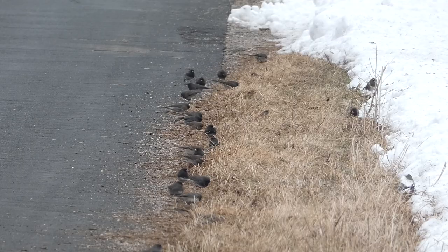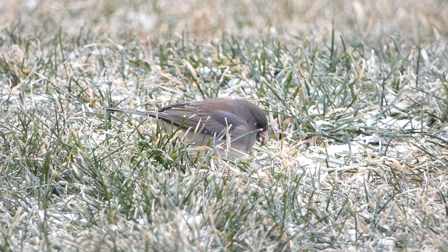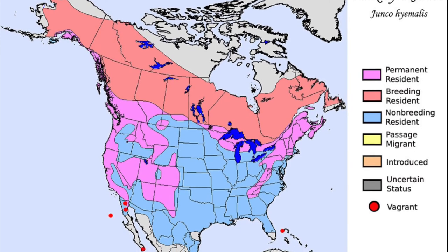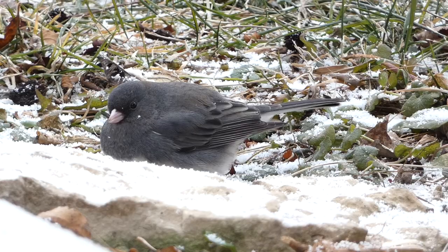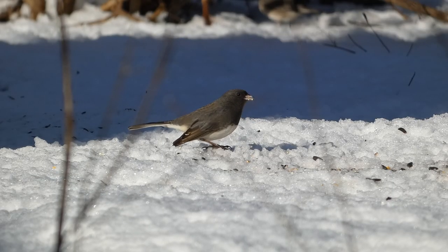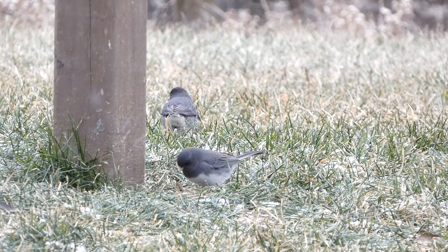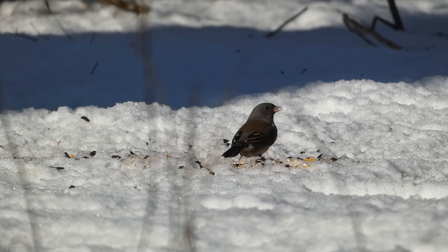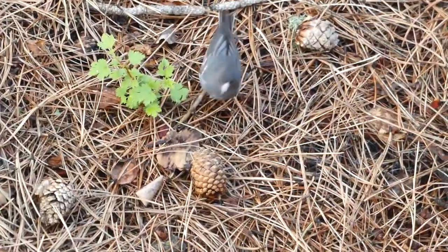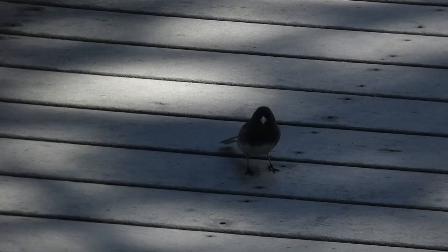Dark-eyed juncos are common birds in the sparrow family that are widespread in North America. They inhabit parts of the east and west coast year-round and migrate into the midwestern states in the colder months, serving as a harbinger of winter. Their diet consists primarily of seeds, though they will also eat insects when available in spring and summer. One interesting thing about dark-eyed juncos is that they have an array of different colored subspecies. While I have seen plenty of dark-eyed juncos in my life, this was my first white-winged.